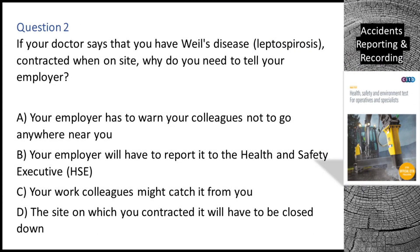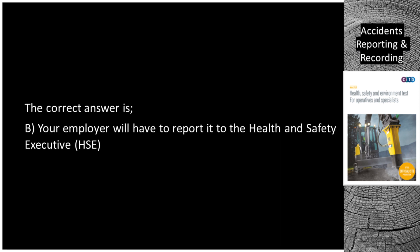Question 2. If your doctor says that you have Weil's disease (leptospirosis) contracted when on site, why do you need to tell your employer? A. Your employer has to warn your colleagues not to go anywhere near you. B. Your employer will have to report it to the Health and Safety Executive (HSE). C. Your work colleagues might catch it from you. D. The site on which you contracted it will have to be closed down. The correct answer is B: Your employer will have to report it to the Health and Safety Executive (HSE).